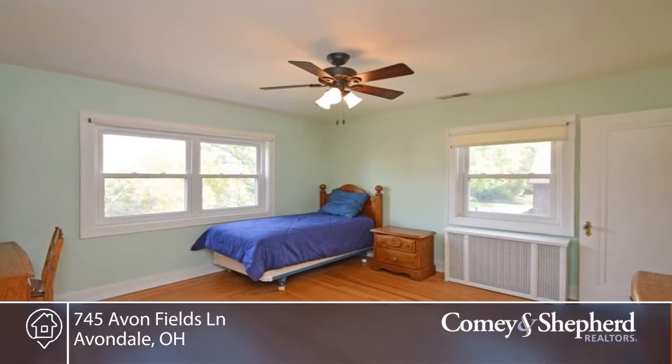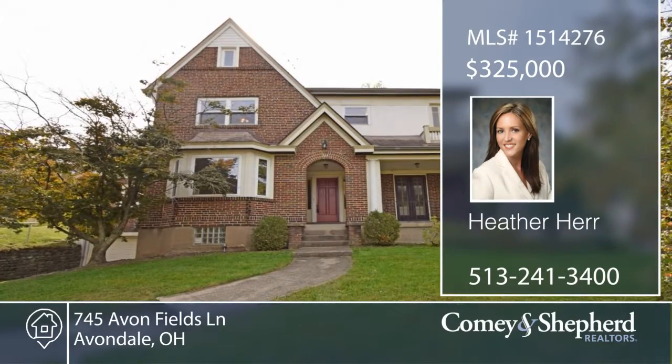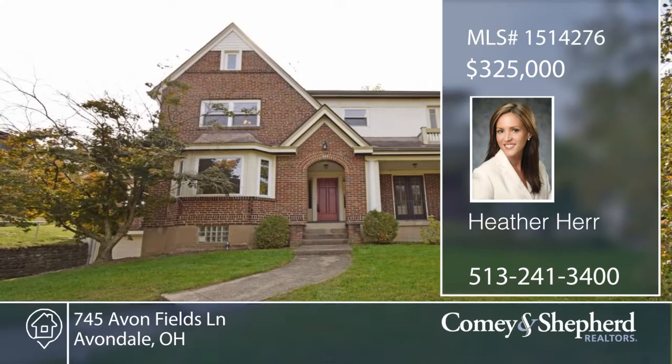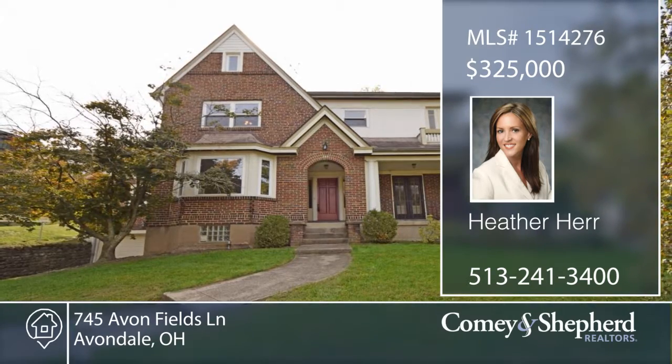See this four bedroom, two bath home with Heather before it slips away. Thank you.